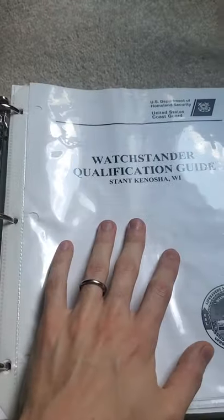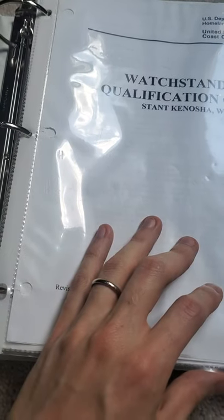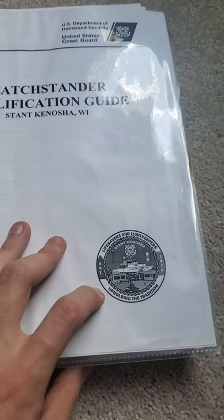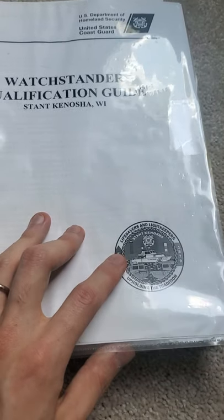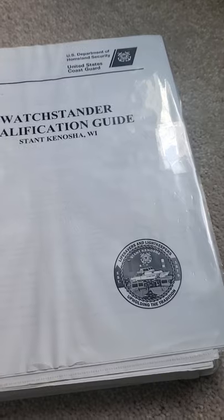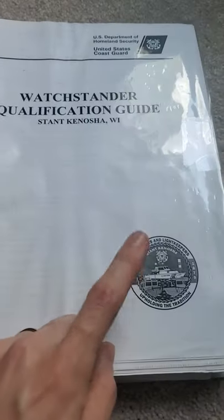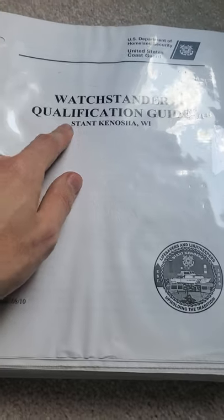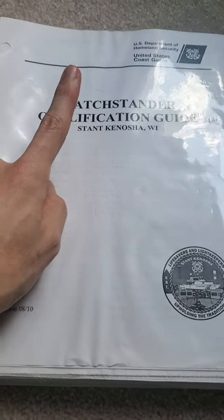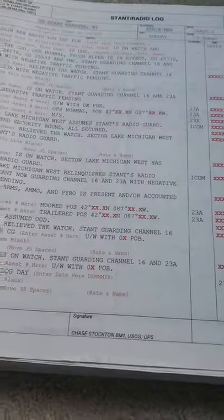I'm going to flip my camera around and show you exactly what it is that you need to study. So this was my first unit in the Coast Guard, Station Kenosha. I don't think Station Kenosha exists anymore — I think they were one of the last small boat stations that combined with an ANT. An ANT services lights and waterways, does buoys and stuff like that. But this is the watch standard qualification guide — the first qualification I had to get.